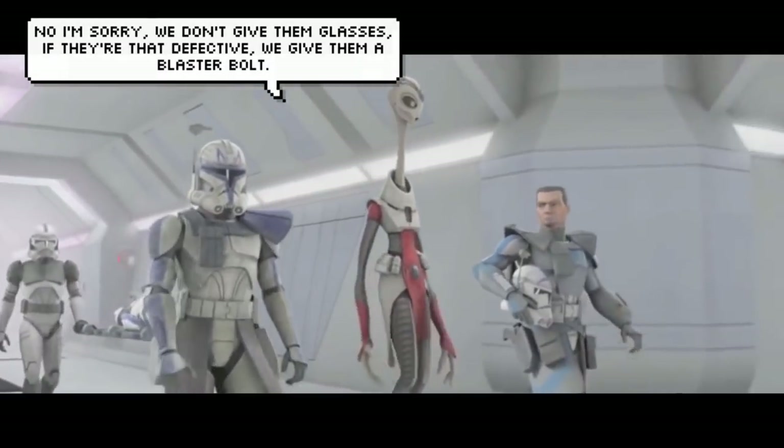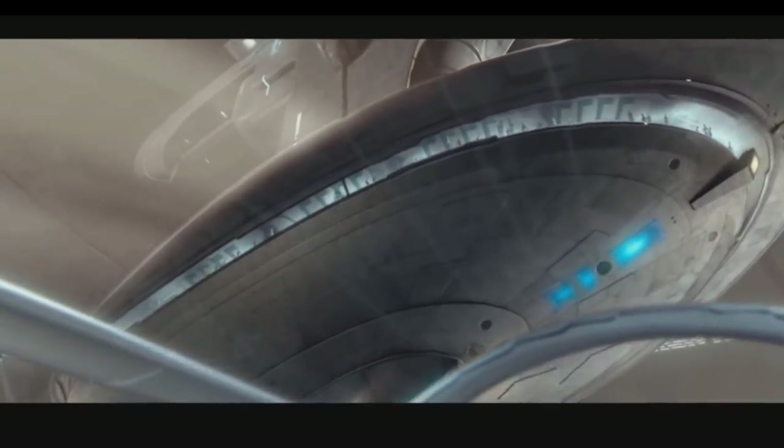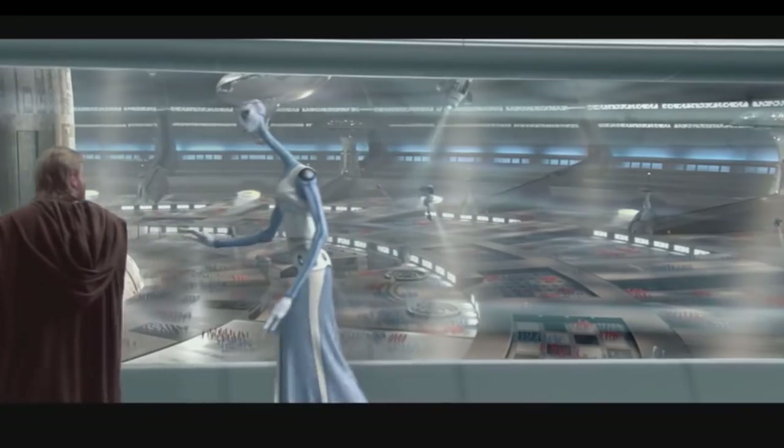These observation ships would mostly contain specialists in clone behavior, but they could also contain potential clients who would float around and see the sheer scale of the Kaminoan operations, and perhaps most importantly, the level of control exerted over their units.